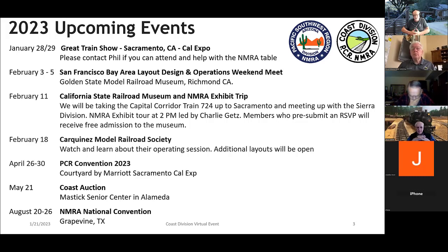Charlie Getz has agreed to do another tour of the NMRA exhibit at 2 o'clock — we did this as a Coast Division trip about a year and a half ago and it was simply brilliant, since Charlie was involved in curating the exhibit. We'll be on Capitol Corridor train 724 going up — just get a ticket on the train. On February 18th, we're trying to set up a visit to the Carquinez Model Railroad Society for an operating session — not to operate per se, but to observe and talk to them about what goes into their operations.